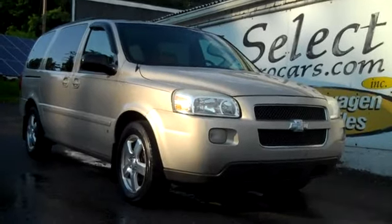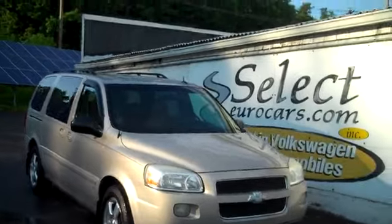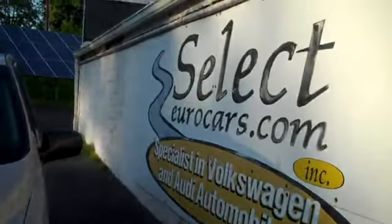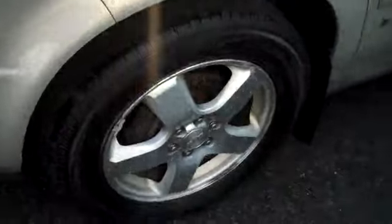This low mileage Chevy Uplander LT, seven seater extended, is available here at Select Your Cars, where we've specialized in Volkswagen and Audi for over 36 years, but we're always looking for great values for our customers. These Uplanders are a very long-lasting, reliable vehicle.